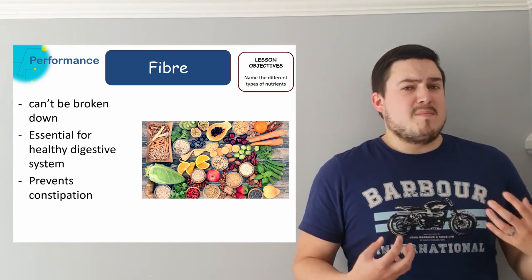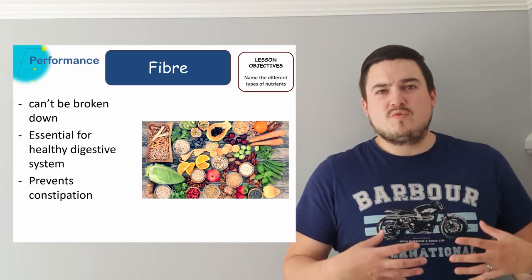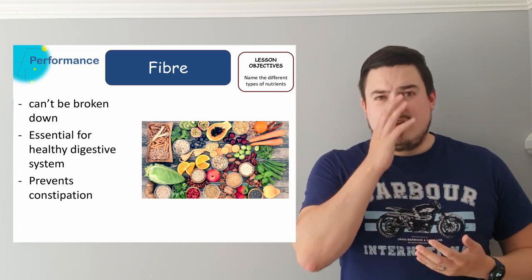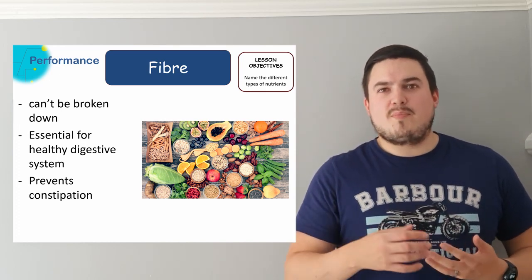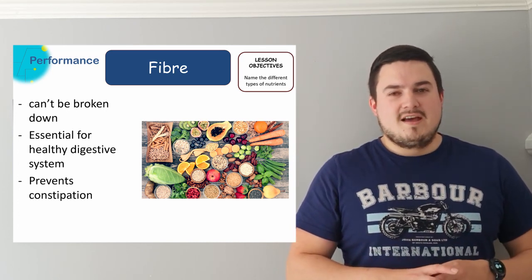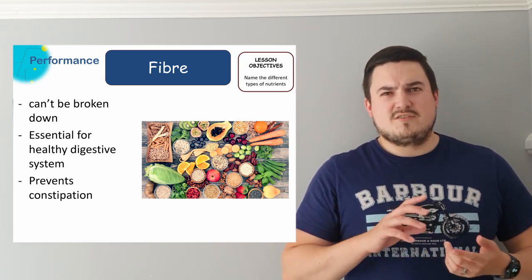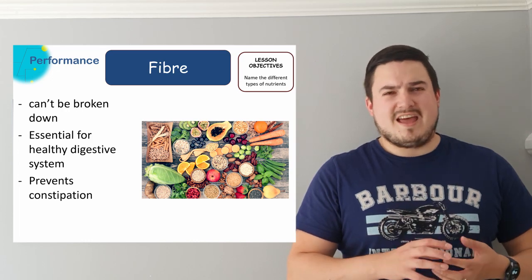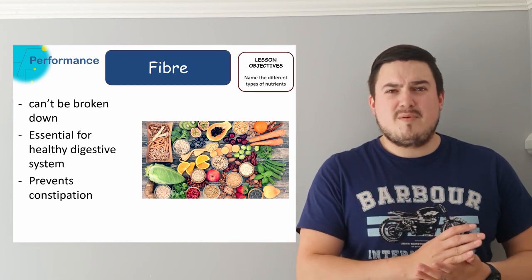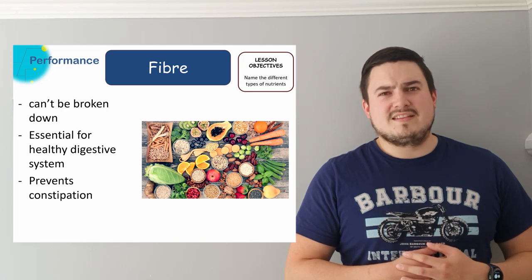Next we have fiber. Fiber can't be broken down by your digestive system but it is essential to allow food to move through your digestive system. Without this you end up getting constipated, so having enough of this means you're then able to properly digest and excrete your food in the correct way. Fiber is found in vegetables, fruits, and roughage. Foods high in fiber are generally something people have for breakfast to try and make sure their body is able to do all the things it needs to do throughout the day.